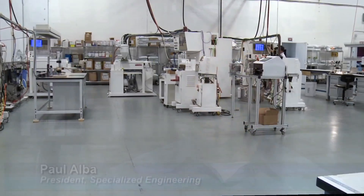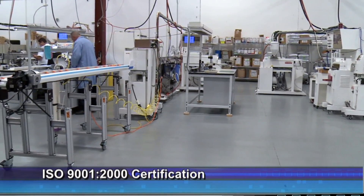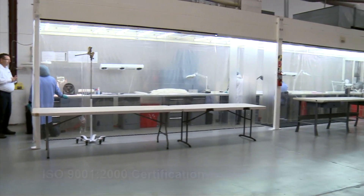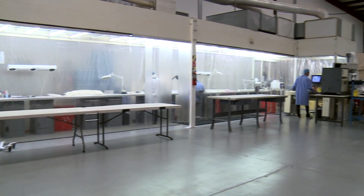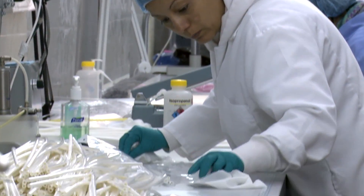We know the industry well. I have 30 years experience in the catheter and disposable industry. Specialized Engineering's precision extruded medical tubing is manufactured to the highest quality standards and closest tolerance in the industry. We have a good quality staff that is versed in all the up-to-date quality techniques and measuring techniques used in the industry.